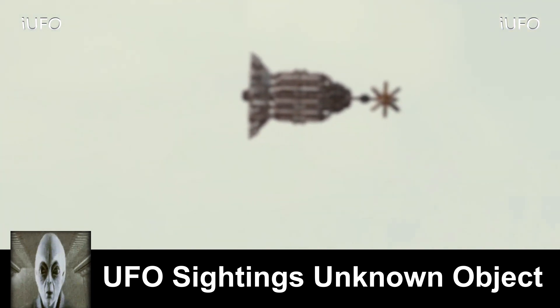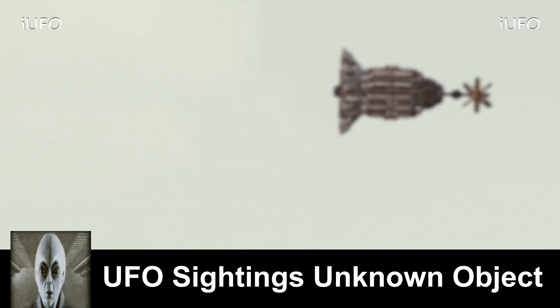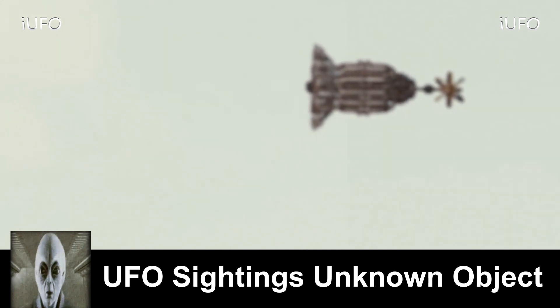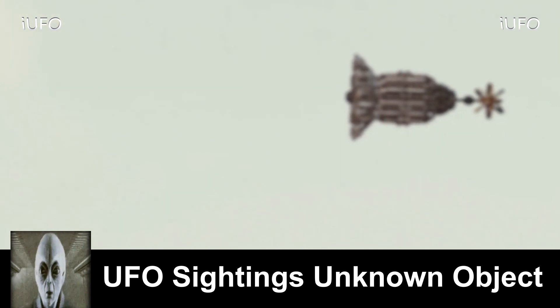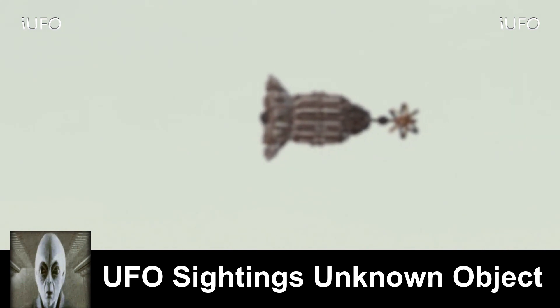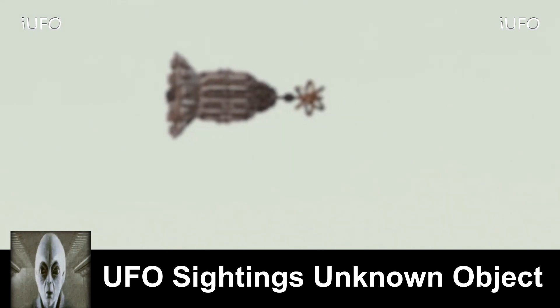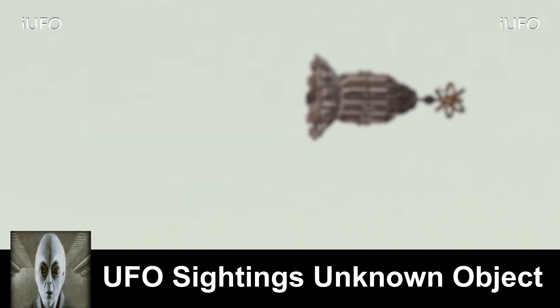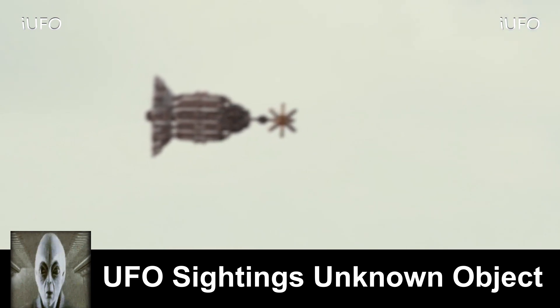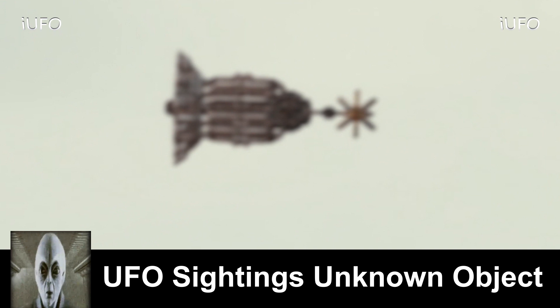I was using Google Translate to get an idea of what they were saying because it was all in Chinese characters. They said here's the footage and asked what we think of it. They mentioned this was spotted across the street from where they live. The object looks like some kind of rocket, but there are no emissions or anything coming off of it, so I have no idea how this thing is staying afloat. Whatever that is in the front is very interesting.